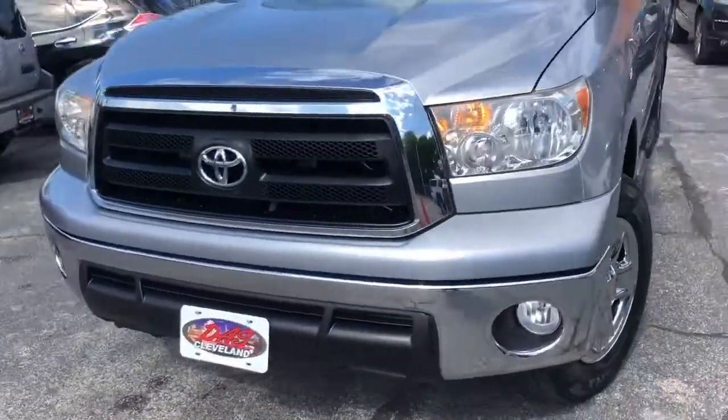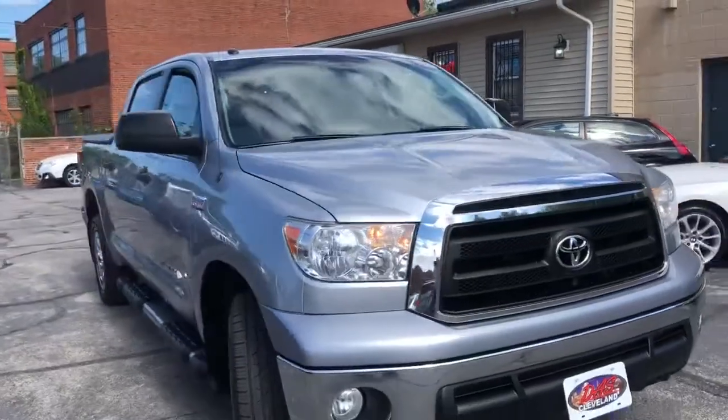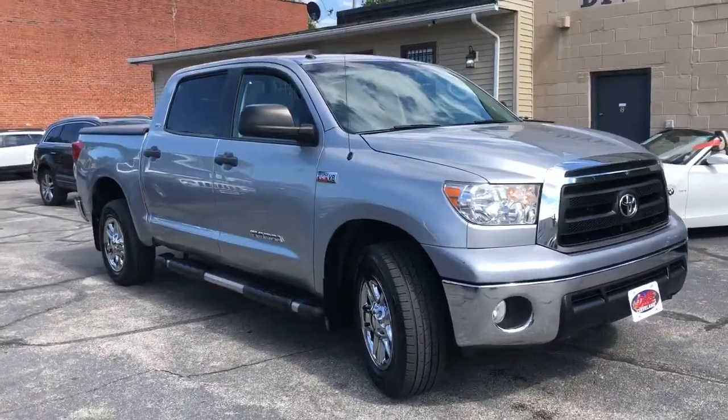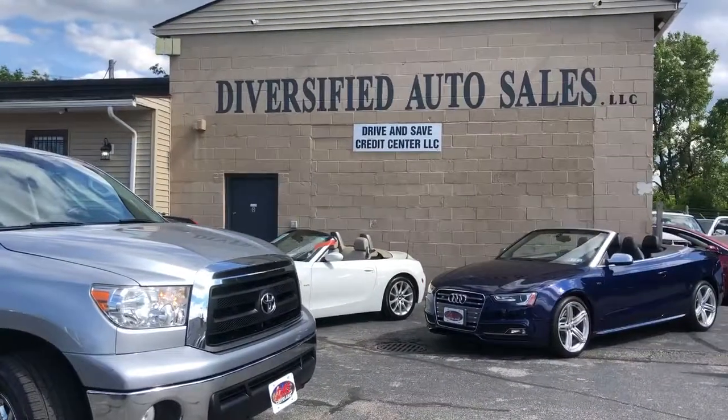Air blows ice-cold. Guaranteed credit approval in full effect on this Tundra Crew Max. Starting down payment $1,495. Spot-cleveland.com.